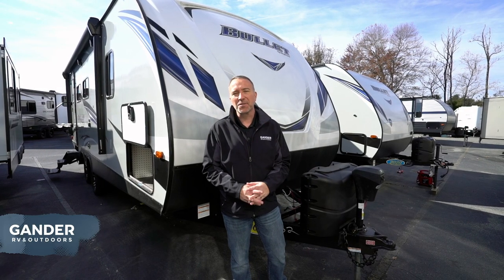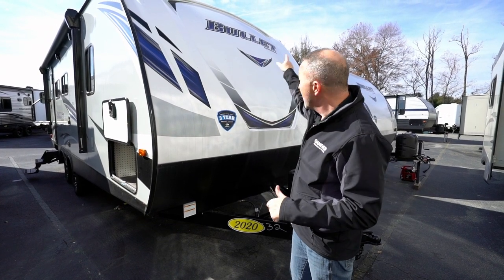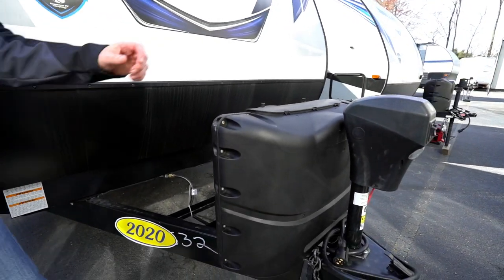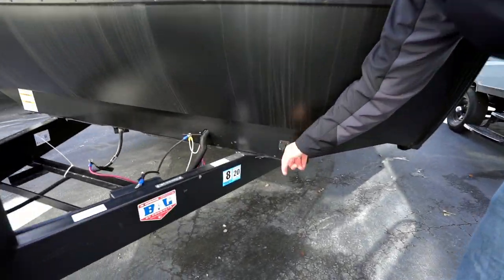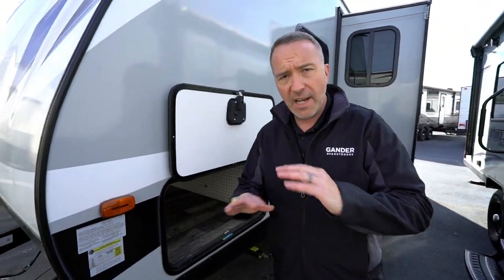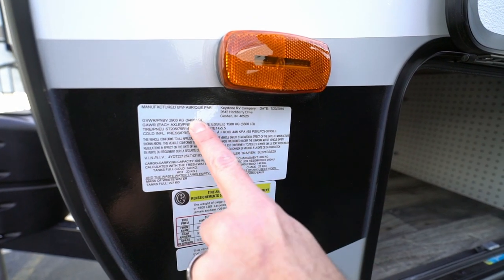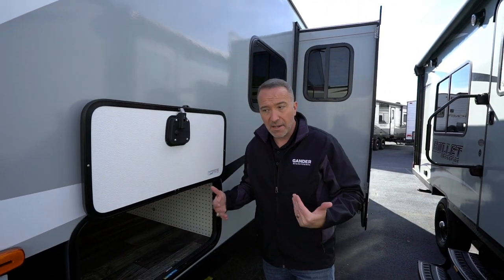Here we are on the outside of the 2020 Keystone Bullet Ultralight 221 RBS. One of the things that's new for the Bullets this year is the molded fiberglass end cap with the LED running lights up top. Got your battery rack, two propane LP tanks, and a power front jack with LED light — these are set up for solar. The gross vehicle weight for this one is 6,400 pounds. These ultralights run anywhere from 1,000 to 1,500 pounds lighter than the competition, but always talk to the RV specialist about what your truck can carry.